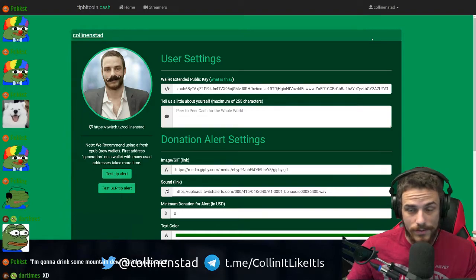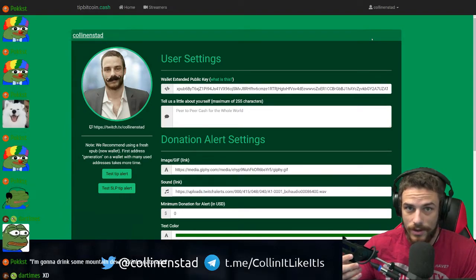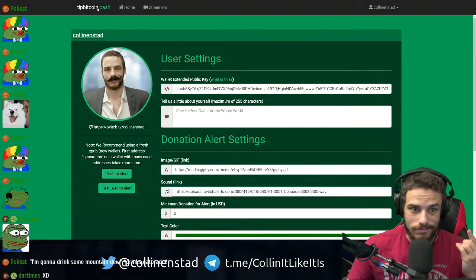So yeah, super easy, super awesome. And there's no middleman. I think Twitch takes like 40% of all donations, but with Bitcoin you get 100%. So super cool. Download it, it's awesome. Just do it, man. Just do it.